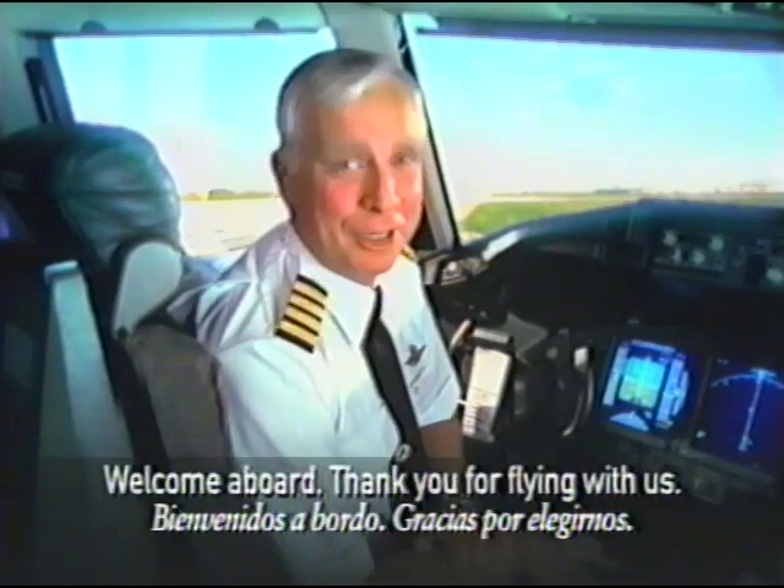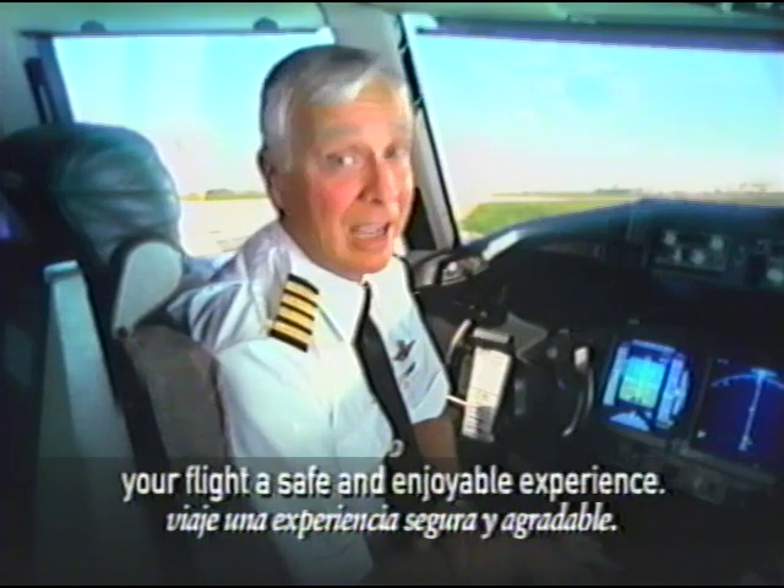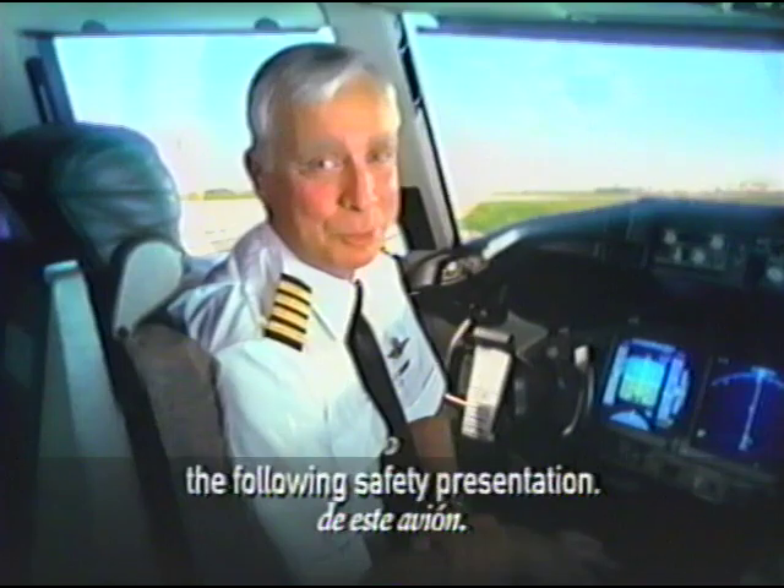Welcome aboard. Thank you for flying with us. The entire Delta team is committed to making your flight a safe and enjoyable experience. You can help us by giving your attention to the following safety presentation.